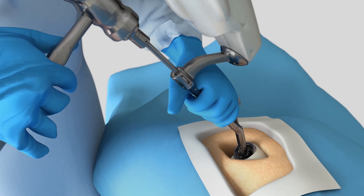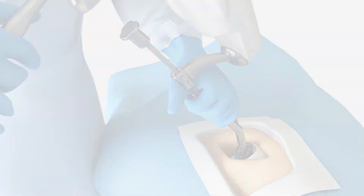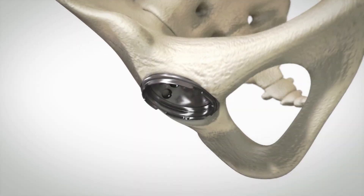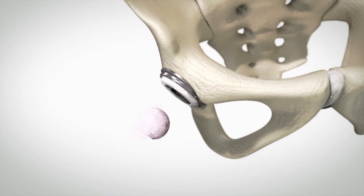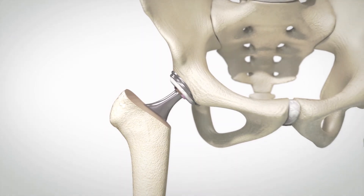Mako assists the surgeon in performing controlled and accurate preparation of the hip socket. As the surgeon prepares to place the implant into its final position, the robotic arm guides the cup at the desired angle defined in the surgical plan. With the diseased bone gone, a total hip implant is inserted in the joint space.